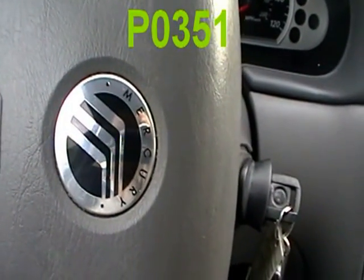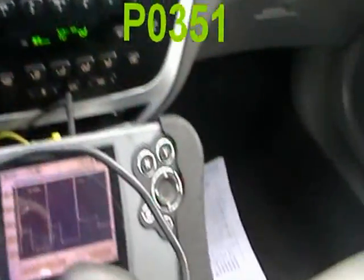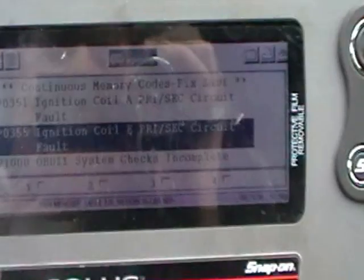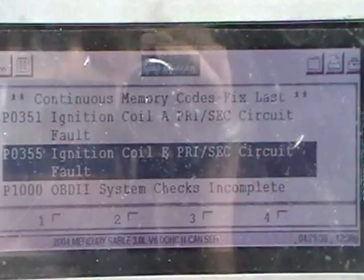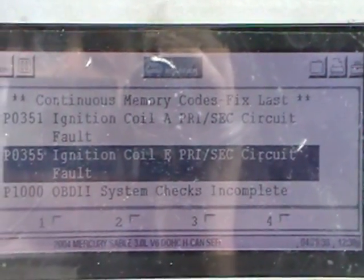What we have here is a 2004 Mercury Sable with a 3 liter dual overhead cam. It came in after it's been to a couple places — it's a used car dealer with a P0351, ignition coil A primary/secondary circuit fault.